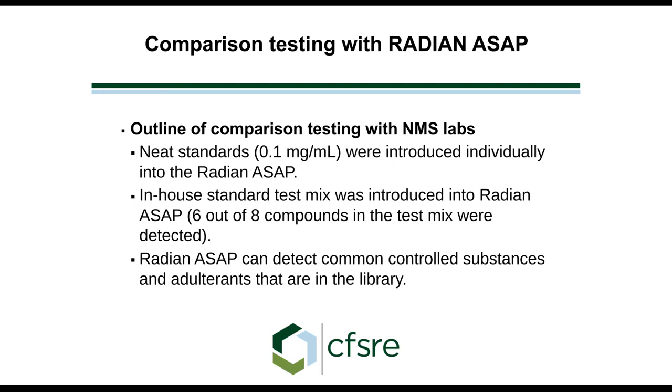We also have a standard test mix with eight compounds, and the Radian ASAP system found six out of the eight compounds. Two of those compounds, methamphetamine and phentamine, are isomers, so we wouldn't expect both to be identified as individual components. When we ran our samples, the ASAP system was able to detect common controlled substances and, in addition, some of the adulterants — as long as they're in the library, it's going to find them.